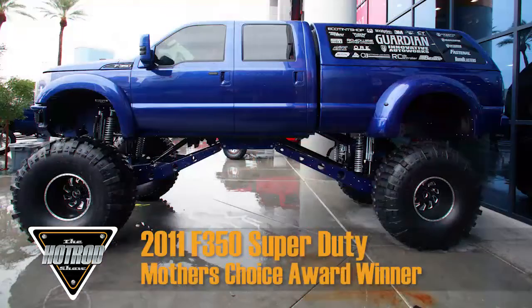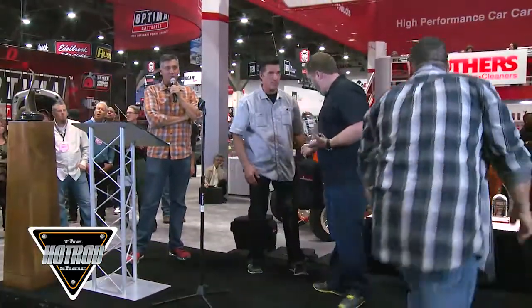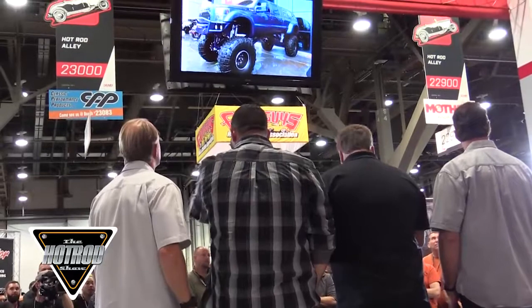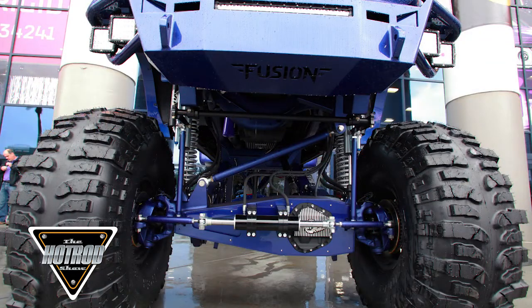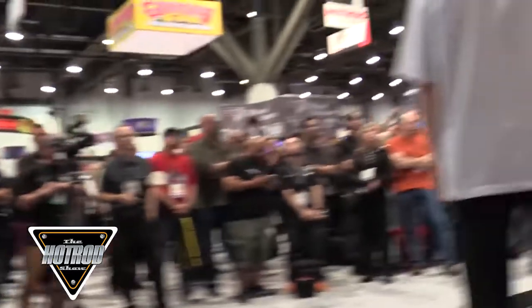Moving on to our next winner — this is a 2011 Ford F-350 Super Duty, owned by Charles and Ashley Otwell and built by Innovative Auto Works. This was built as a tribute car to Charles's brother, Billy Ray Otwell, who was struck and killed by a drunk driver 21 years ago. The paint on the exterior is done in the same color as Billy Ray's Yamaha Banshee. I believe there's seven miles of welding wire used in this vehicle — built over four months, 3,000 hours into this vehicle. It's got a 6.7-liter power stroke underneath.